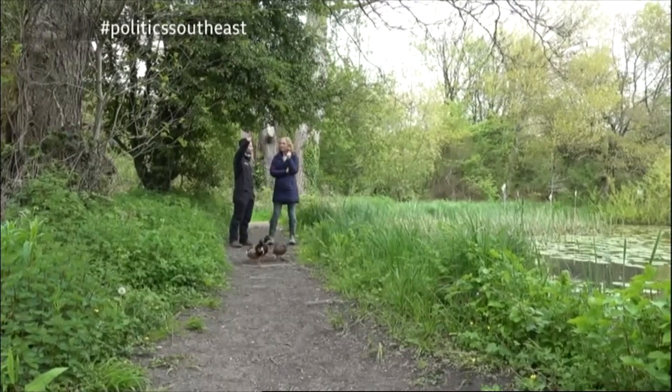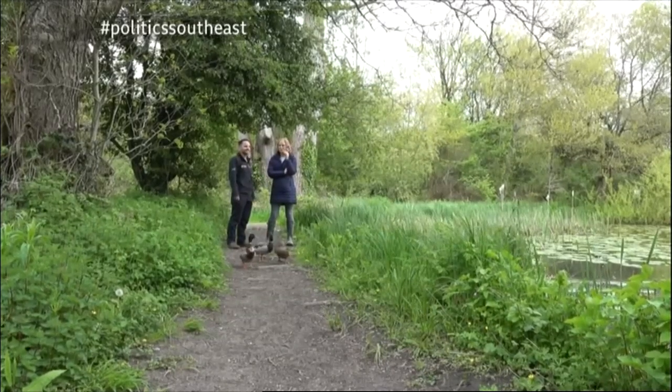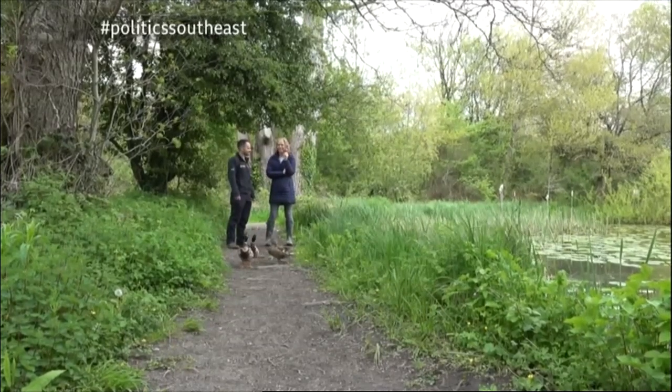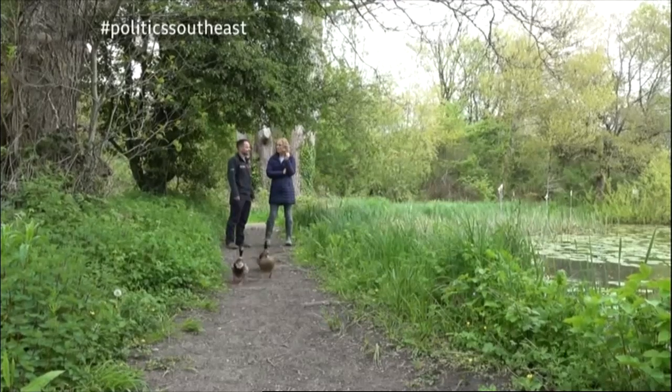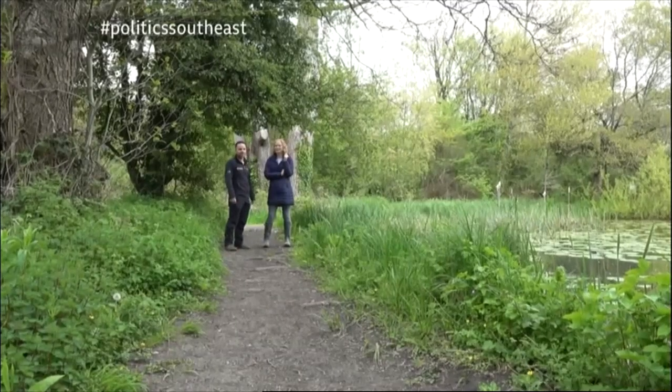So that's the chiffchaff. Chiffchaff, chiffchaff. Tweet-tweet. Very distinguishable. Yeah, you can't mistake it for anything else. It's really unique.